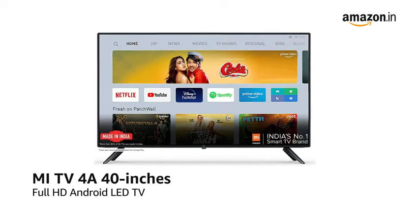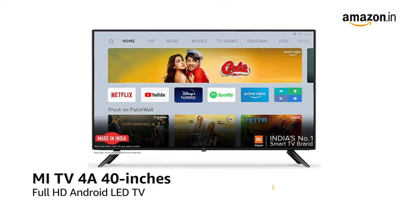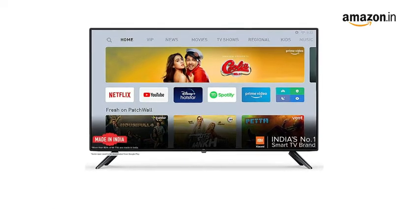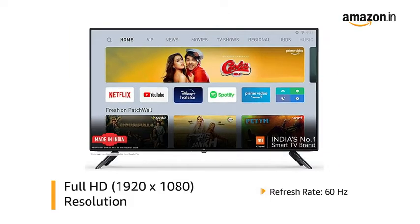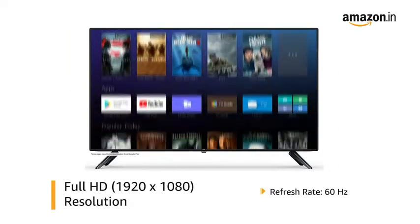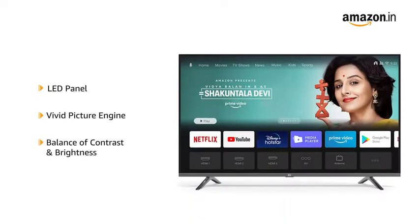Presenting the Mi TV 4A 40-Inches Full HD Android LED TV in black color. With Full HD resolution and a refresh rate of 60Hz, this television offers clear and detailed images with authentic colors and clarity. This Mi TV features an LED panel with vivid picture engine that delivers a balance of contrast and brightness for an immersive viewing experience.